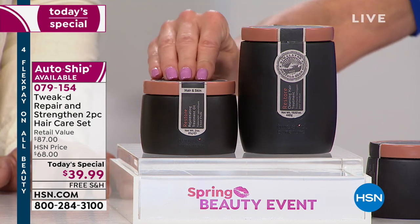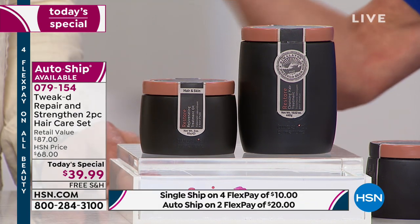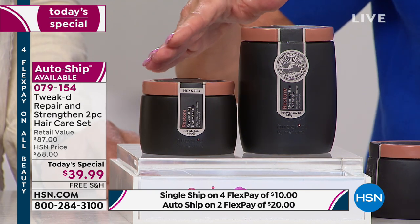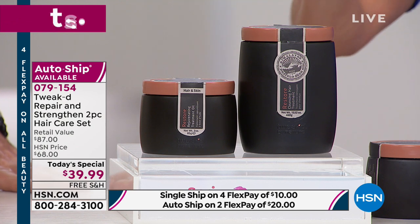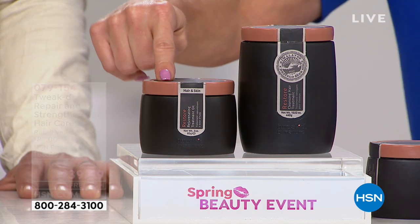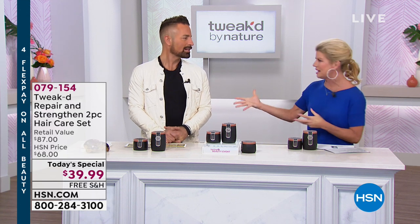You also get three ounces of the restore ancient rejuvenating treatment oil - right back to the roots. We're looking at an $87 value. Normally we'd offer this special for $68 - it's $39.99 with flex pays. There's auto ship, which most people are doing, and you can customize it every three months or however you want. With auto ship you secure this one-day-only price.